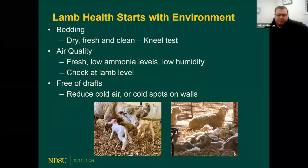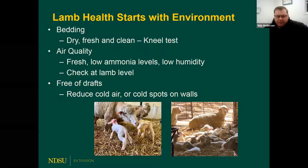Lamb health starts with the environment they live in. Here in the upper Midwest we've been hit with some of the most challenging conditions — cold temperatures, wind, lots of challenges that made things really tough for us as shepherds. An old stockman once told me: you've got to start with the best bedding you can get. Bedding makes a big difference — whether that's straw, shredded corn stalks, wood chips, or shavings — it needs to be clean, fresh, and dry.